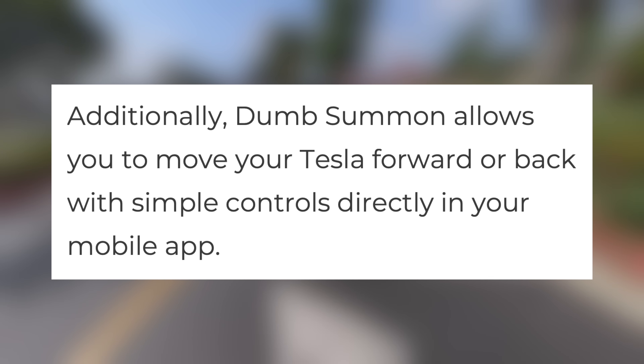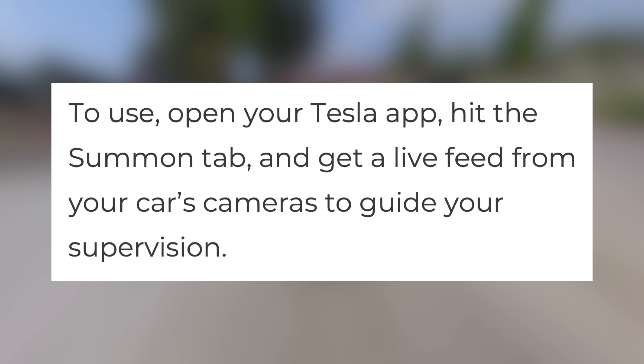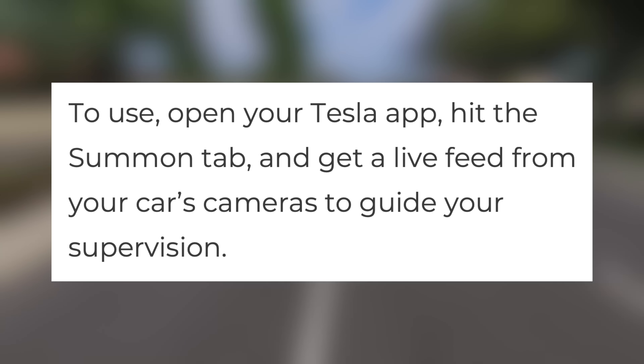Additionally, basic Summon allows you to move your Tesla forward or back with simple controls directly in your mobile app. From the Tesla app, you can hit the new Summon tab, which will then open up a live feed of the cameras on your vehicle. Even when the vehicle is driving itself, you are still responsible for anything that happens, so you will have to monitor your car and be ready to let go of the control to stop it immediately if necessary.